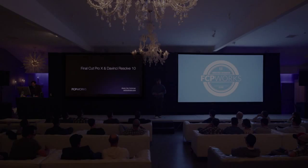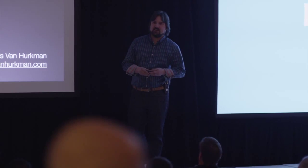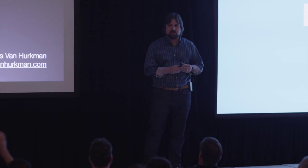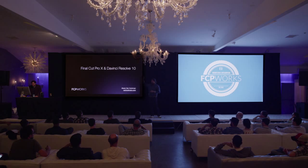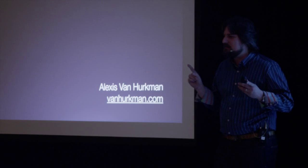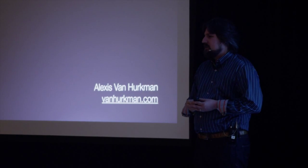So how many colorists are there here with me? How many editors are there that get stuck doing color correction? And how many Resolve users are there out there? I know the questions you have, and I will do my best to answer them very quickly in my 10 minutes up on stage.